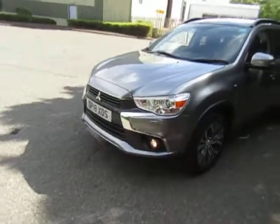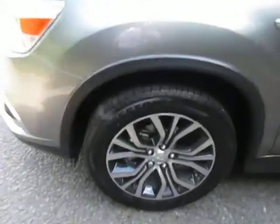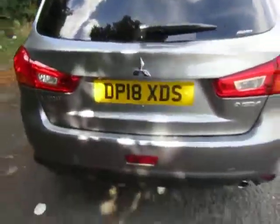As you can see, finished in very attractive Atlantic grey, diamond cut alloy wheels, side repeater indicators built into the door mirrors, keyless central locking system, push-button start, excellent boot with a 60-40 split fold and useful under floor storage compartment. It also has a reversing camera.